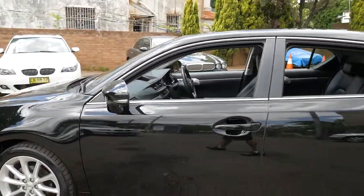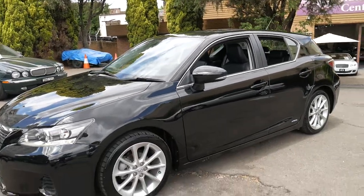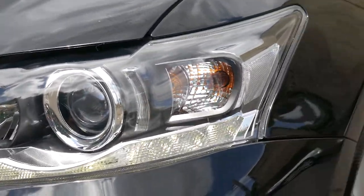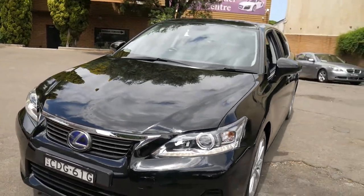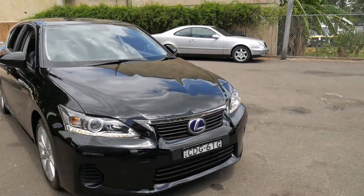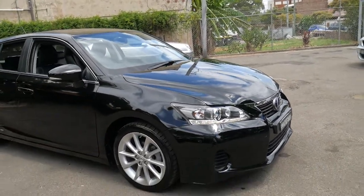The bodywork looks very good — just a couple of minor marks on the wheels, which is to be expected. It's even got the LED daytime running lights. But it really is just a very impressive car. I think they're great, these Lexus CTs, in terms of size, economy, reliability, luxury — they tick all the boxes really.